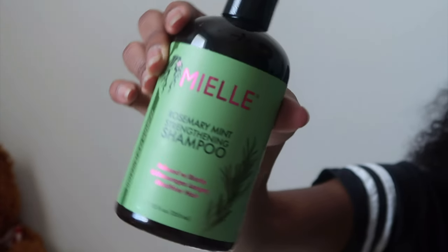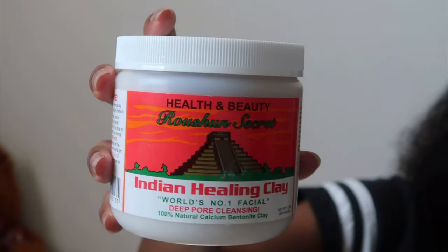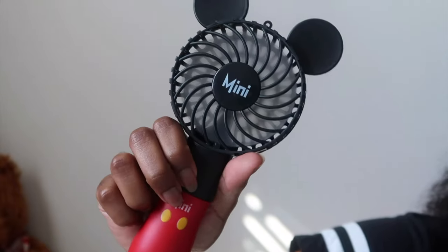From the first trip: I got the Rosemary Mint Strengthening Shampoo — we did make a video on that. I got the Mielle Rosemary Mint Scalp and Hair Strengthening Oil. I got four of the Health and Beauty Rashon's Secret Indian Healing Clay — that's what I showed y'all in the store, I thought it was Aztec but it's not; it honestly works just as good. I also got a mini mouse fan — it is so freaking cool and works so good.